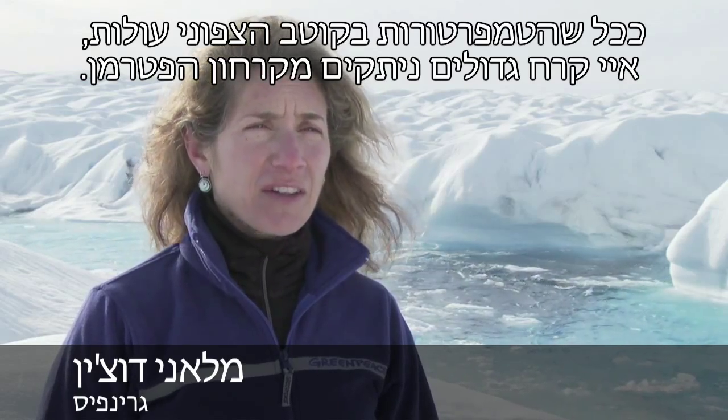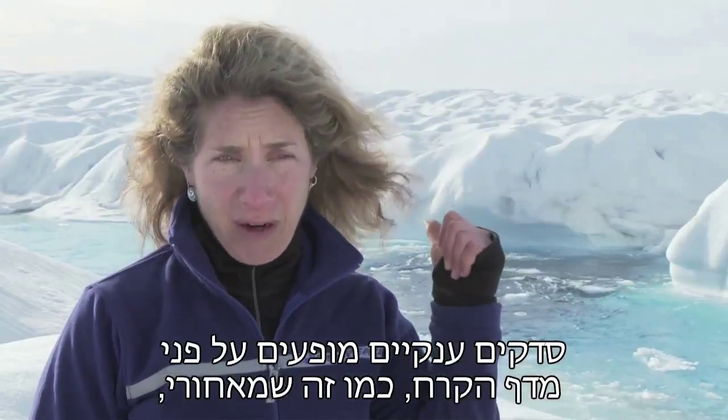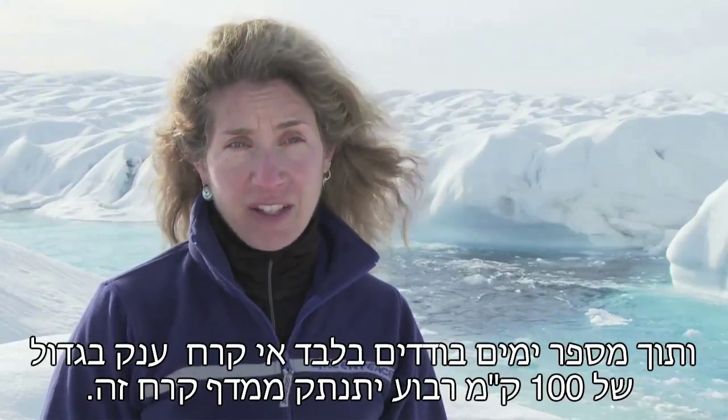As temperatures in the Arctic rise, large ice islands are breaking off the end of Petermann Glacier. Really large cracks are forming in the glacier, like the one right behind me, and in just a matter of days an ice island that's 100 square kilometers in size will break off the end of this glacier.